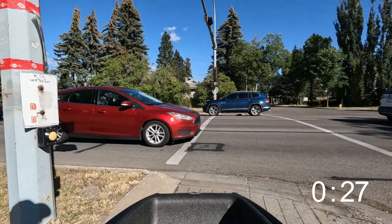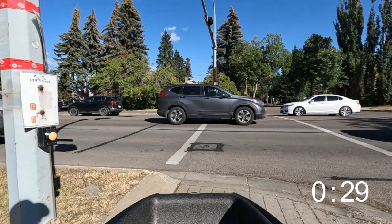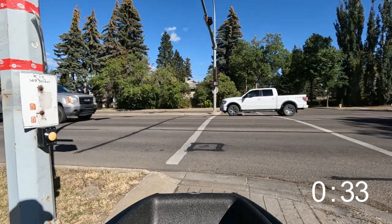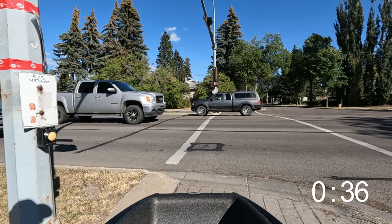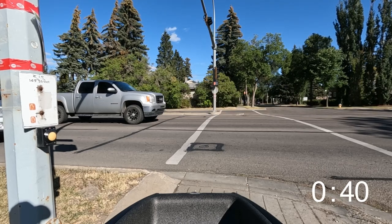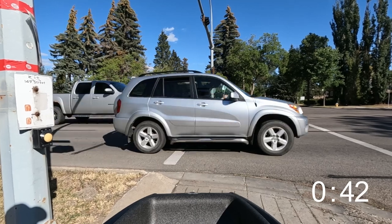But this video isn't about long wait times — it's about the accessibility of beg buttons. Since getting my Bachfeets, I've been more aware of the placement of beg buttons. Inaccessible placement of beg buttons is not only more difficult for me to reach on a smaller, more nimble bike, but now I'm more aware of the difficulties faced by people who require mobility devices.